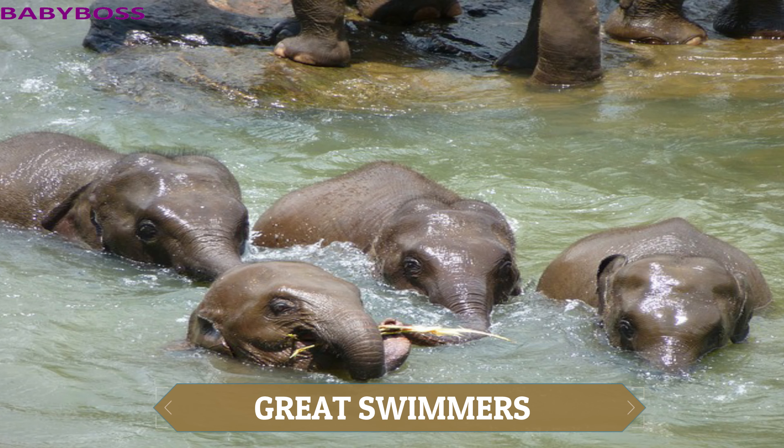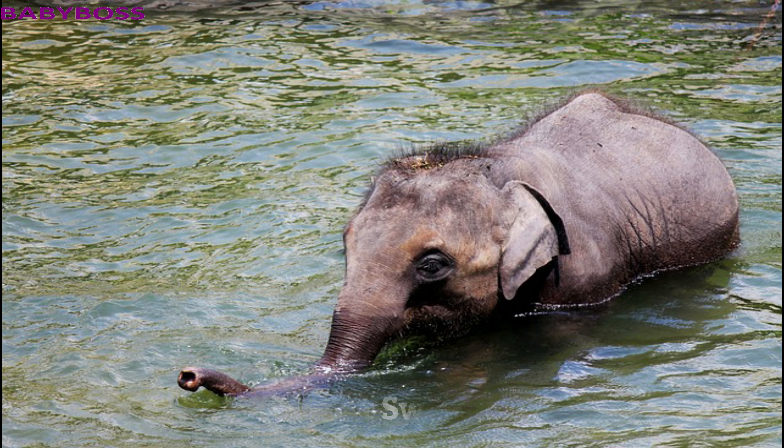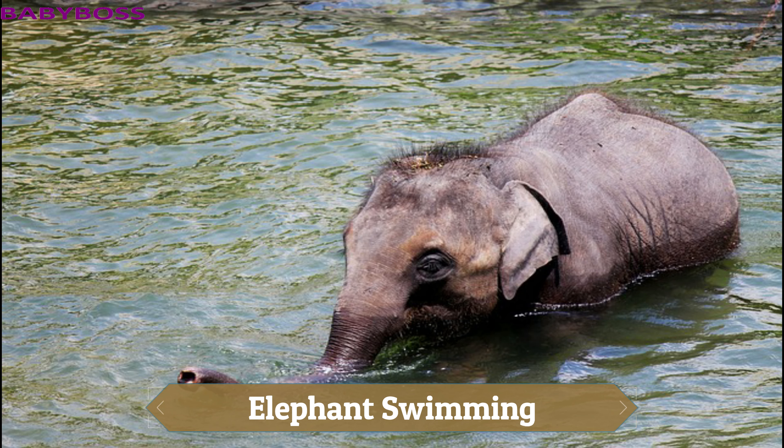Elephants can swim. They are naturally great swimmers and they use their trunks to breathe underwater.